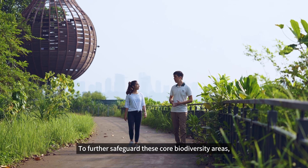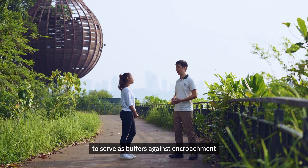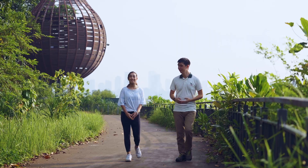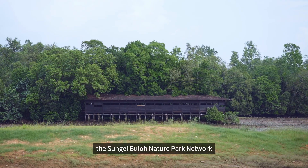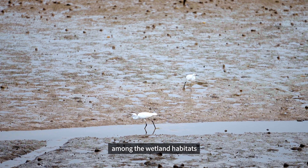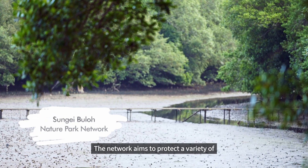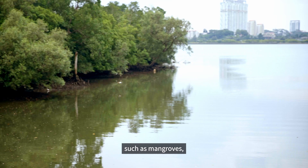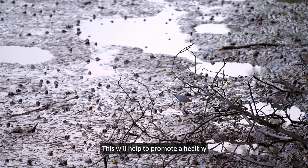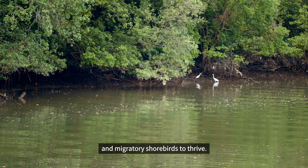To further safeguard these core biodiversity areas, Nature Park Networks have been established to serve as buffers against encroachment and to extend our natural capital. In August 2020, the Sungai Buloh Nature Park Network was established to strengthen ecological connectivity among the wetland habitats in the northern part of Singapore. The network aims to protect a variety of complementary wetland habitats such as mangroves, mudflats and freshwater marshes. This will help to promote a healthy and resilient ecosystem that allows native biodiversity and migratory shorebirds to thrive.